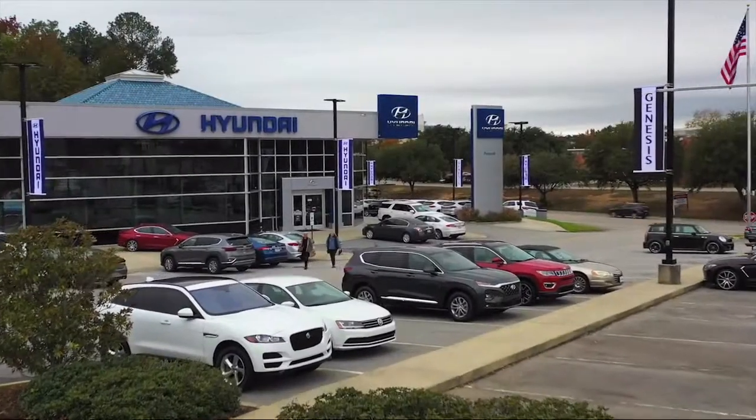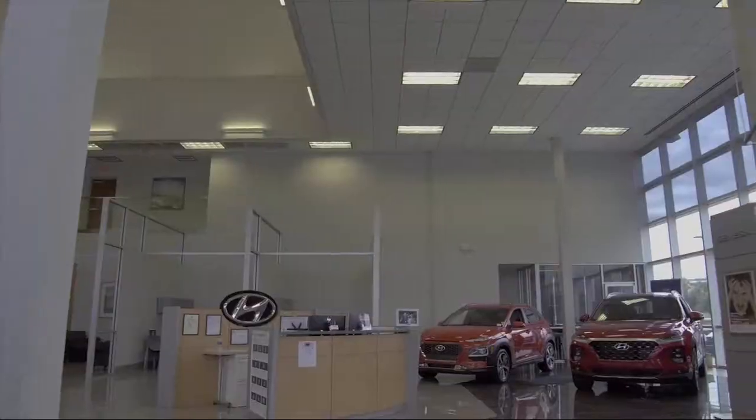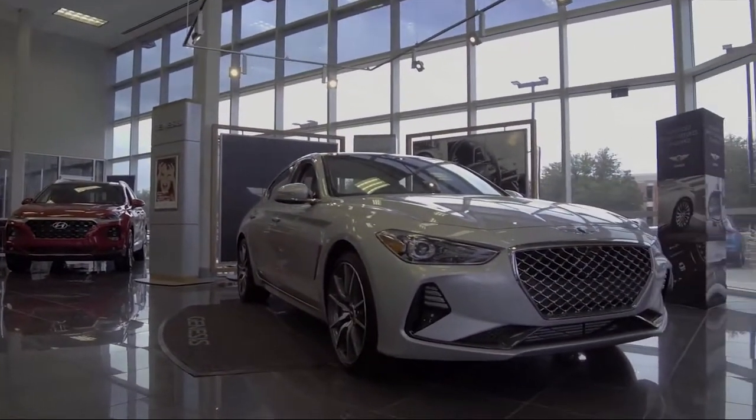Welcome to Peacock Hyundai Columbia. Here's a look at another one of our great vehicles from our extensive inventory. It comes equipped with alloy wheels,